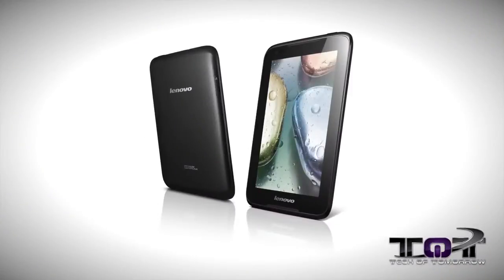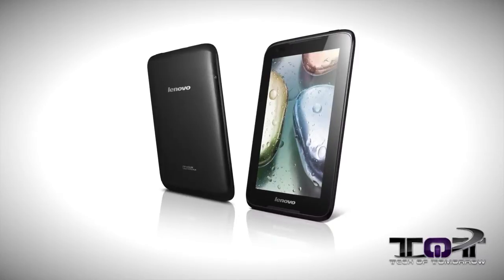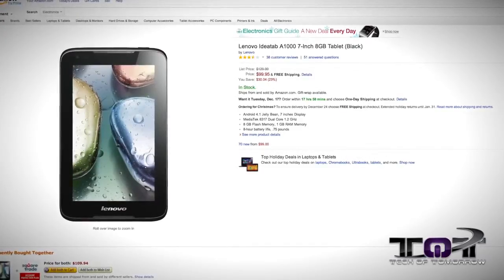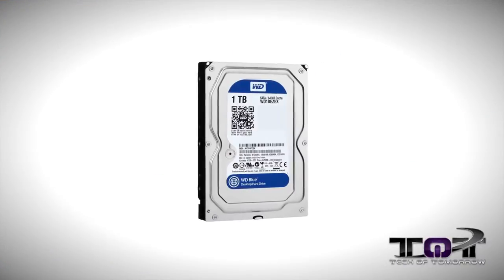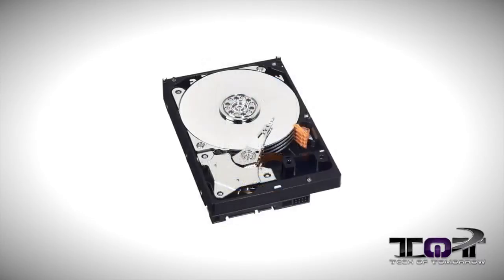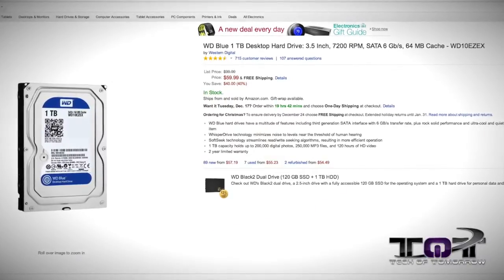First off we have the Lenovo IdeaTab A1000, 7-inch, 8 gigabyte, Android 4.1 Jelly Bean tablet — $99, normally $130, that's about 23 percent off. Next up we have the Western Digital Blue 1 terabyte desktop hard drive, 7200 RPM, normally $100, on sale right now 40 percent off at $59.99.